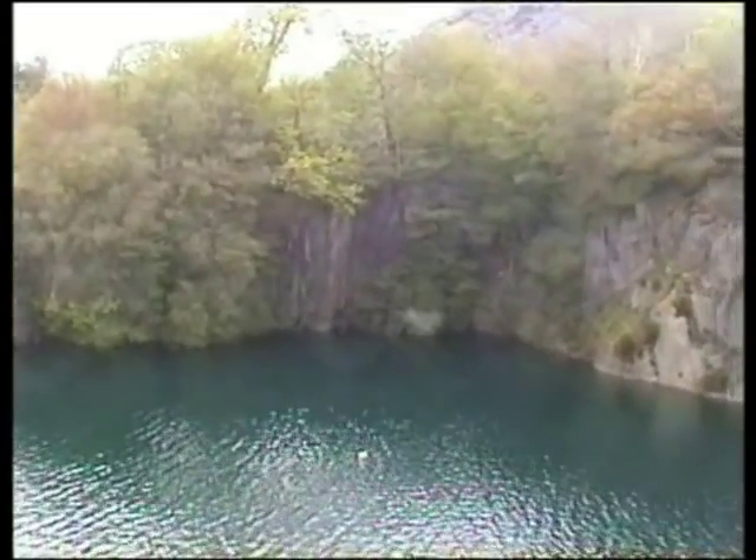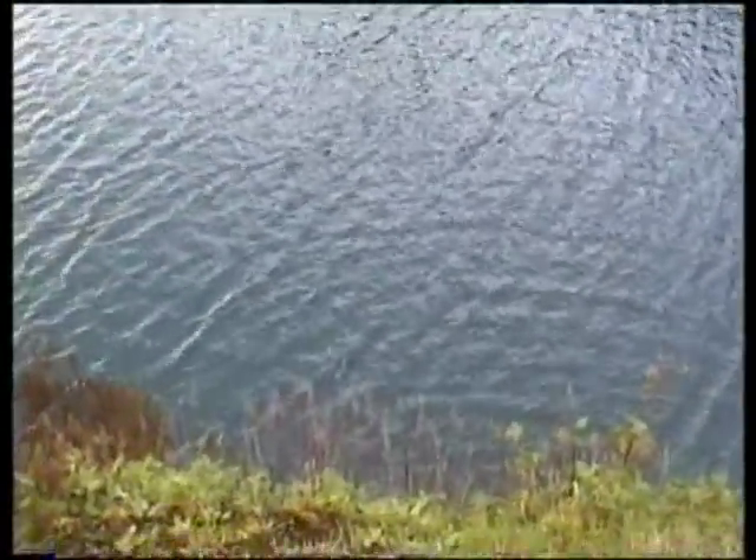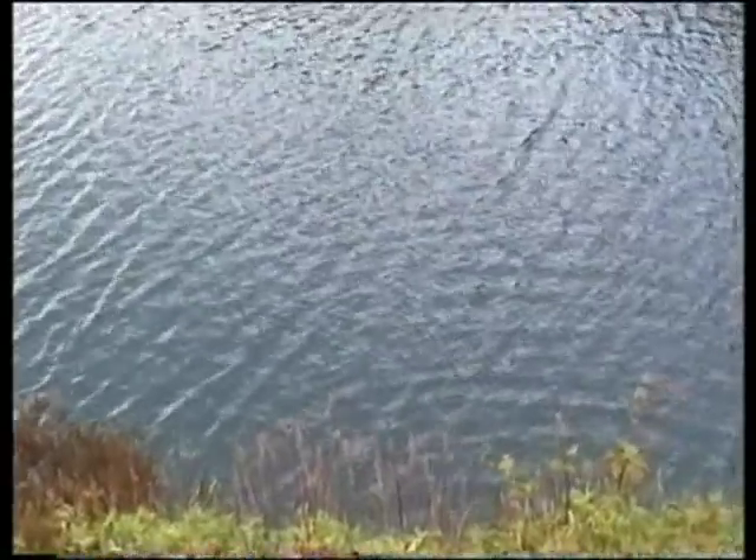In 1999 I jumped off this cliff. It's 57 feet. I ended up with a dislocated shoulder and a trip to the local hospital.